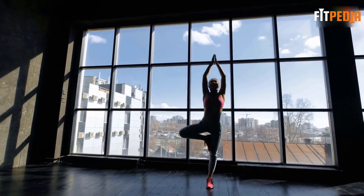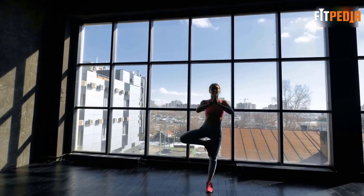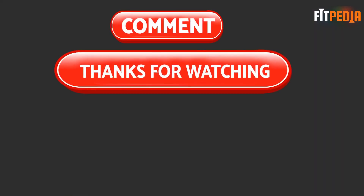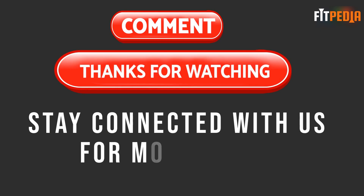That's it for today. Maintain these yoga asanas regularly and let us know your results in the comment box. Thank you for watching the full video. Stay connected with us for more videos.